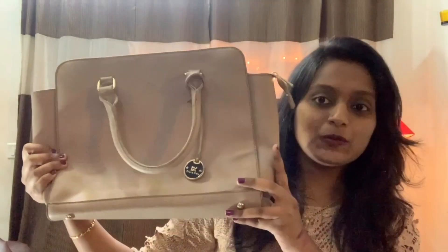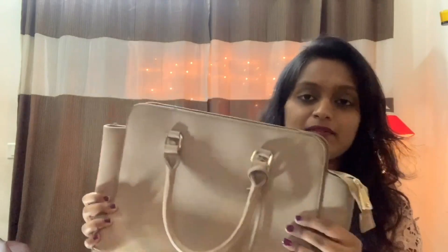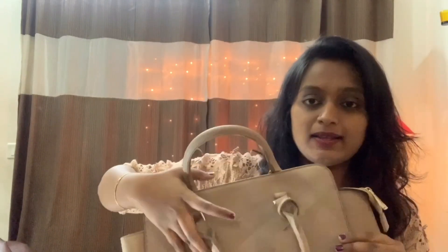This bag is almost my favorite bag. So the next bag I have is my third bag. This is the brand Danacore.